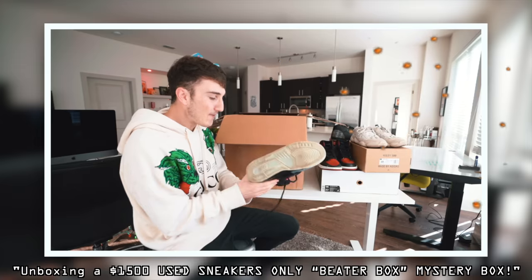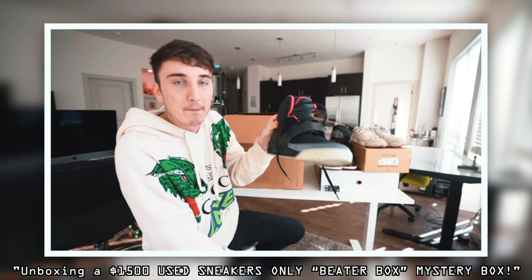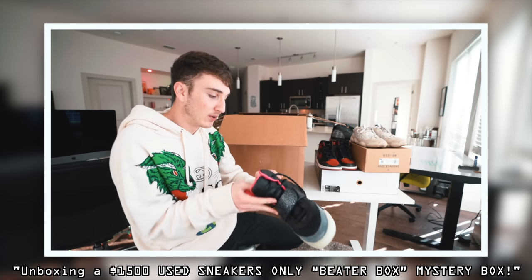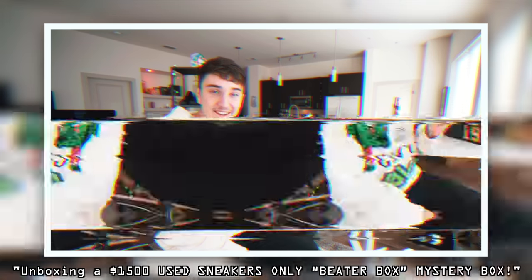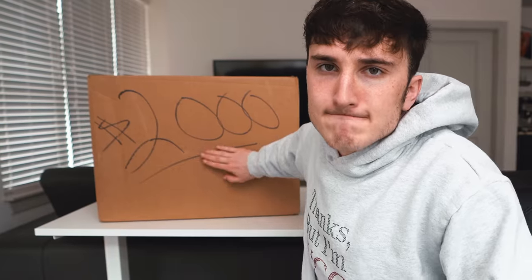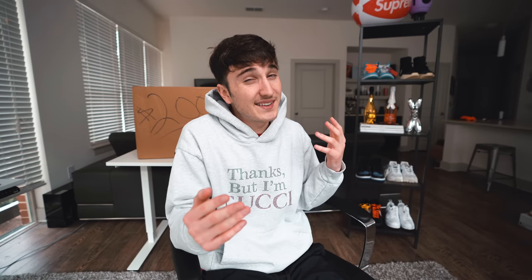If you don't remember, I did a beater box before — a $1,500 one — and I got some insane heat. There was a Yeezy One Blink; the last 10 brand new on StockX is $4,900. I'm excited to get into this $2,000 box. I asked if I could get a little more in my size this time, because last time I had to sell a lot of them since they weren't my size, but I still made my money back.